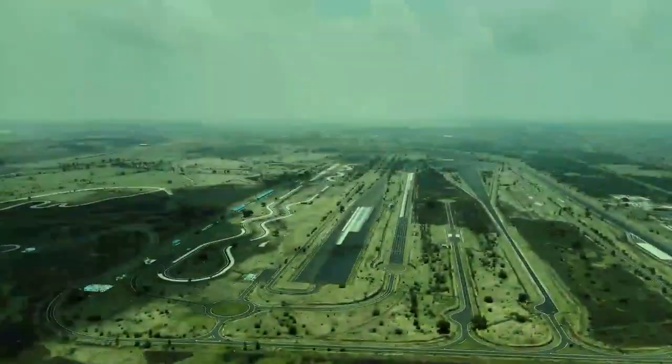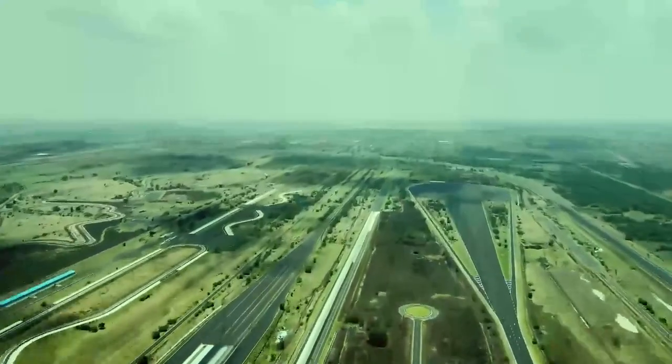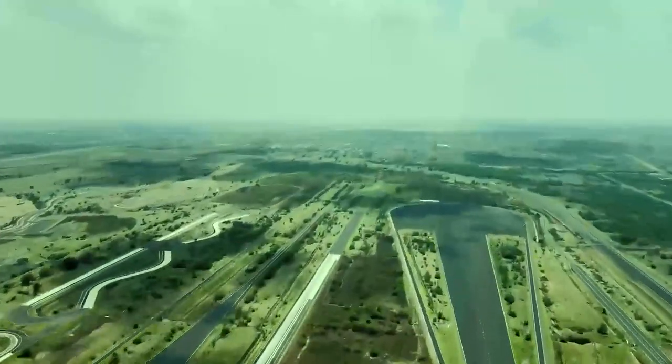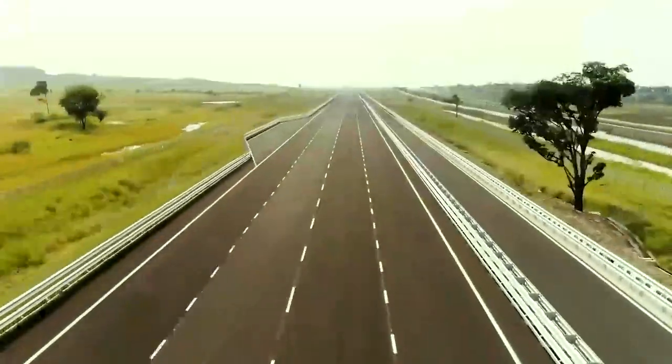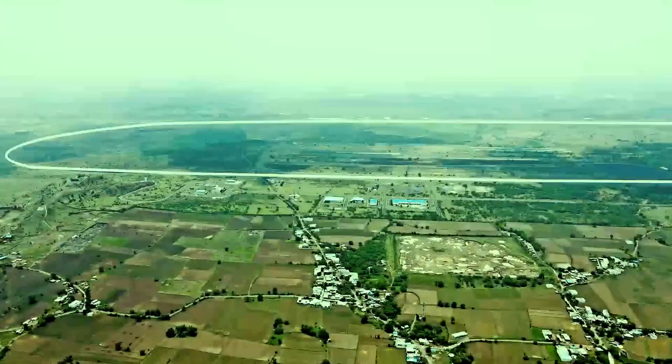It is the culmination of Indian automobile industry's long-awaited aspiration for a truly world-class proving ground. The beauty of Natrax is its 11.3 kilometers long, oval-shaped high-speed track.